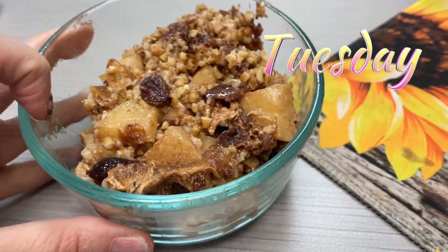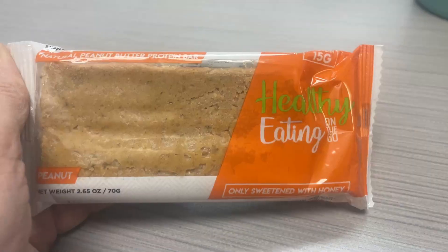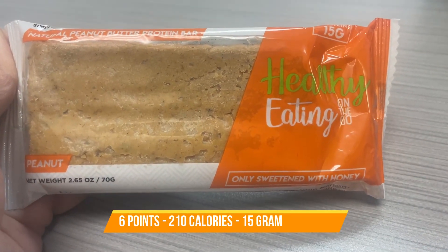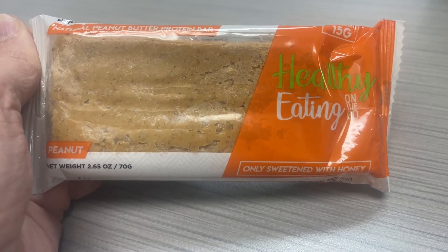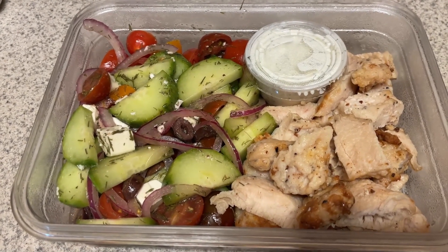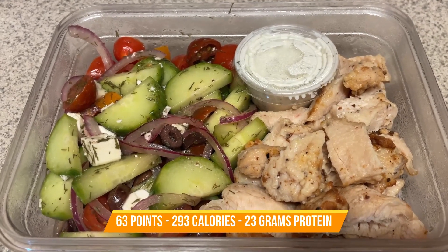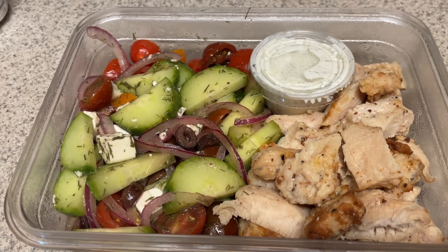Same breakfast as yesterday — my steel cut oatmeal. For a snack today, I brought one of the healthy eating on the go bars, and this was a really good snack. I love these bars — this peanut butter one is one of my favorite ones. For lunch today I'm having my Greek salad chicken bowl. You can see how I meal prepped this in my meal prep video that went up on Monday. I'll have points, calories, and protein here on the screen.